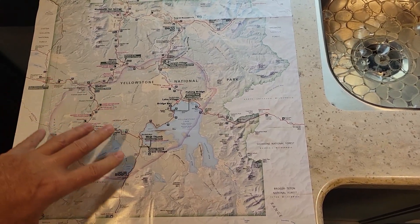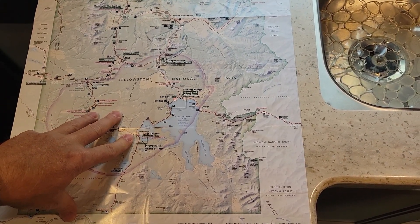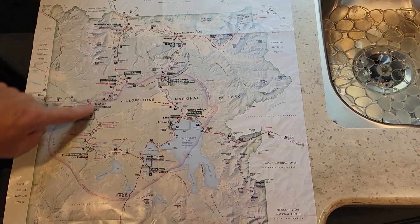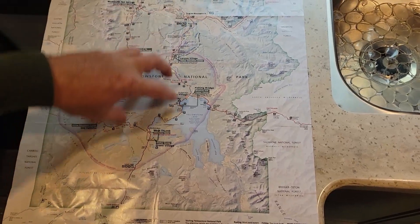Throughout this video I'm going to be talking about the figure eight, and I thought I'd share what I'm referring to. The roads that make up Yellowstone are two large circles in the shape of an eight.